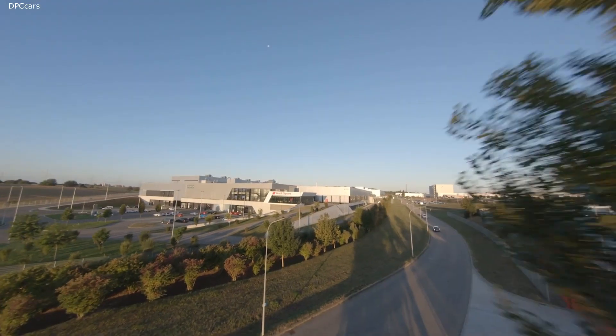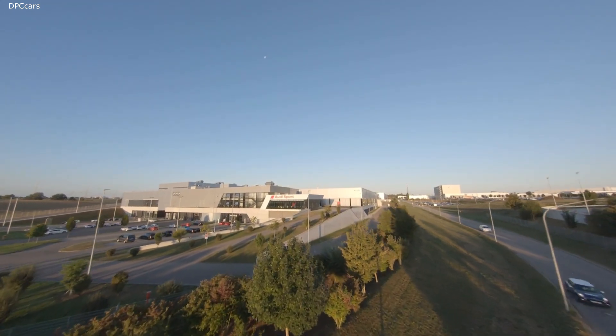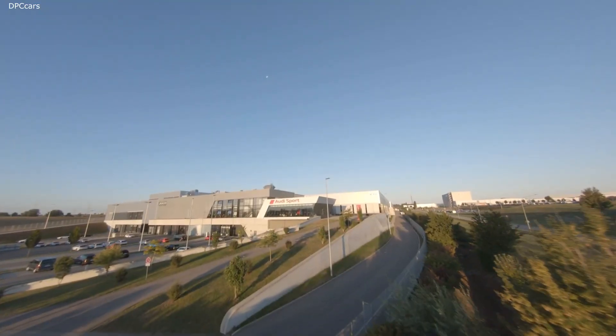Hello and welcome to the Audi Böllinger Höfe in Neckarsulm — a very special place for us. This is the place where icons are born, icons like the Audi R8. The Audi Quattro was born here, and it's also the home of Audi Sport GmbH.